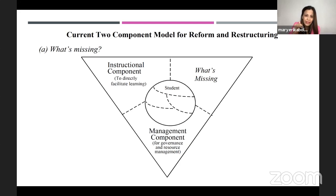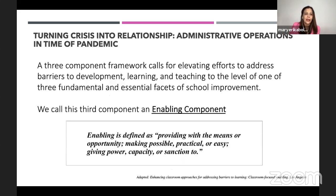By the way, we are using a bottom-up model — gone are the days of a top-down model. A three-component framework calls for elevating efforts to address barriers to development, learning, and teaching to the level of one of three fundamental and essential facets of school improvement. We call this third component an enabling component. I believe that enabling component is not just for online teaching or classroom strategy — it is also for school leaders.